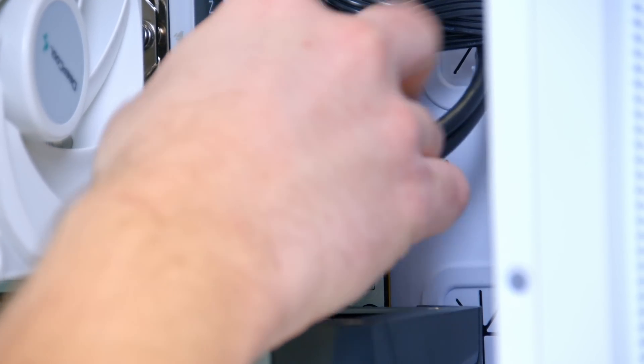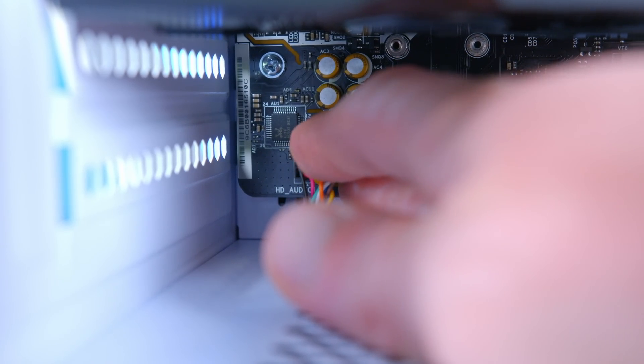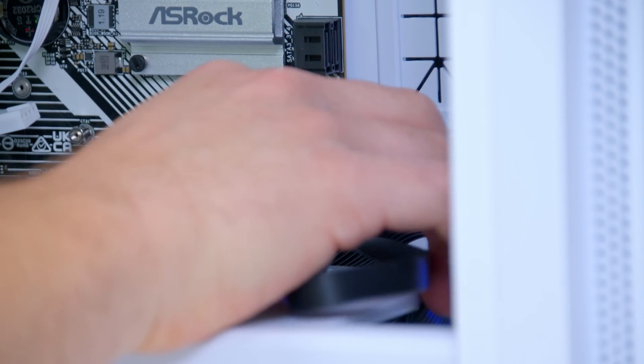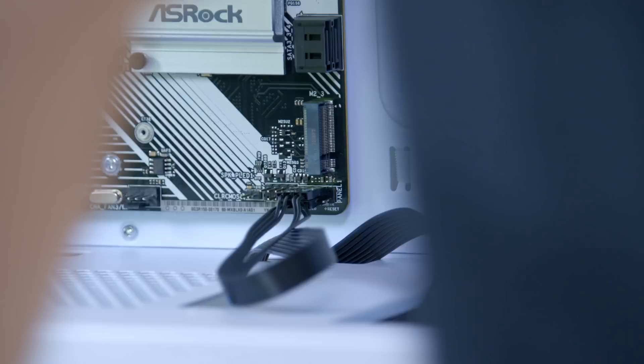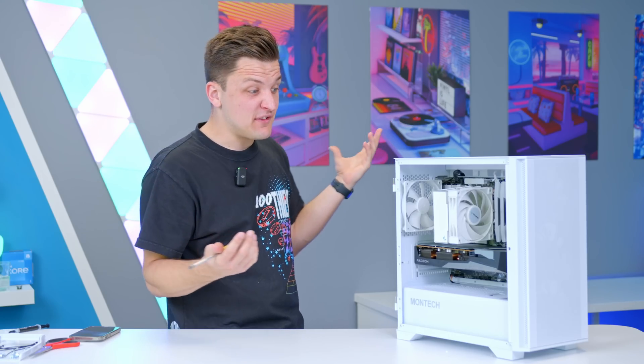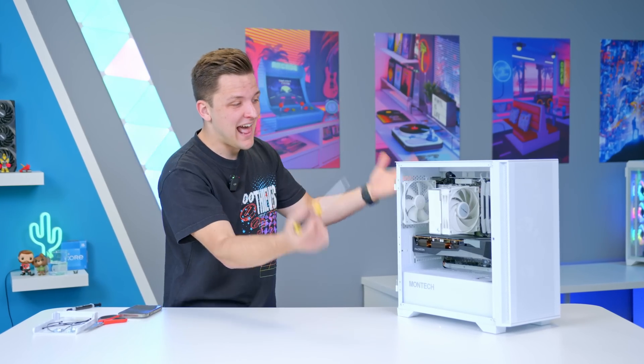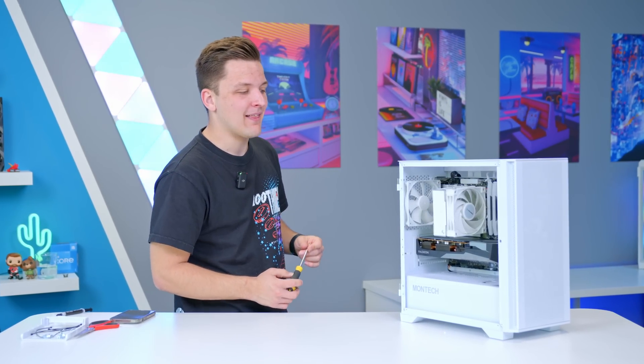Front panel cables come next: USB 3 to the right-hand side, HD audio to the bottom left, and the front panel JFP1 connectors to the bottom right. Take your time with these as they can be the most fiddly part of the build process. Now the only thing left to find out is whether the system will boot before we look at those performance figures.